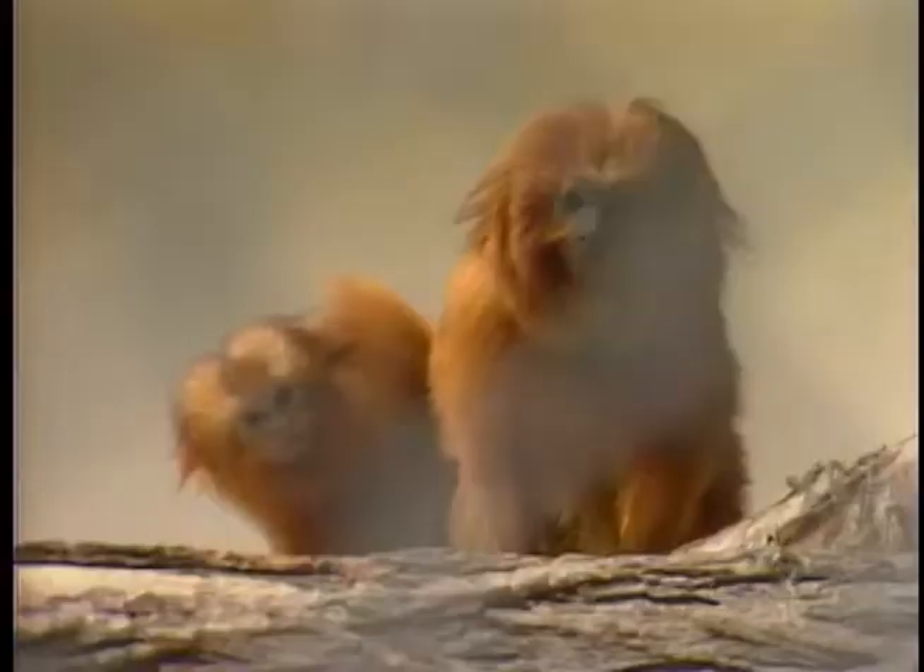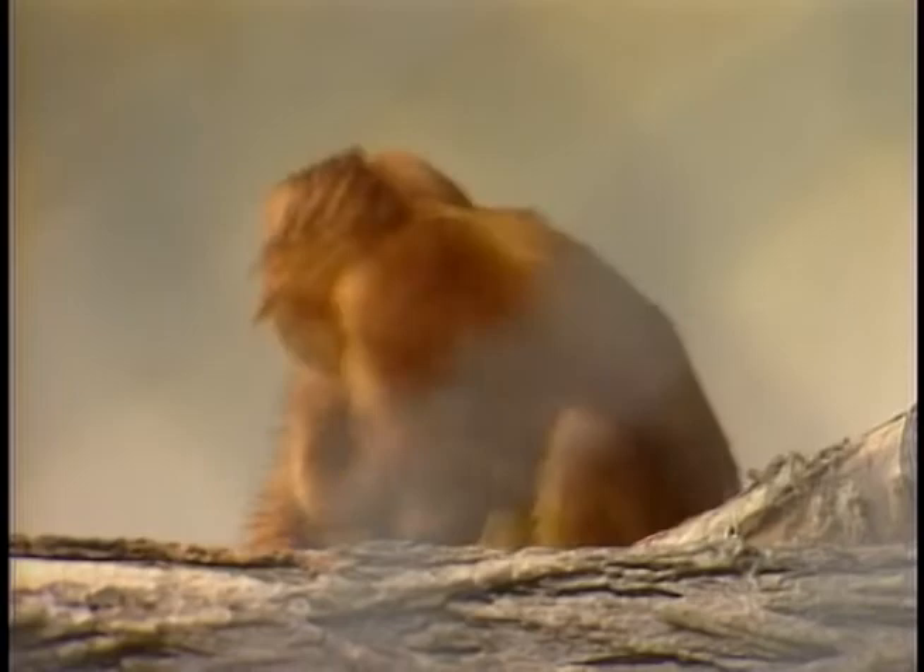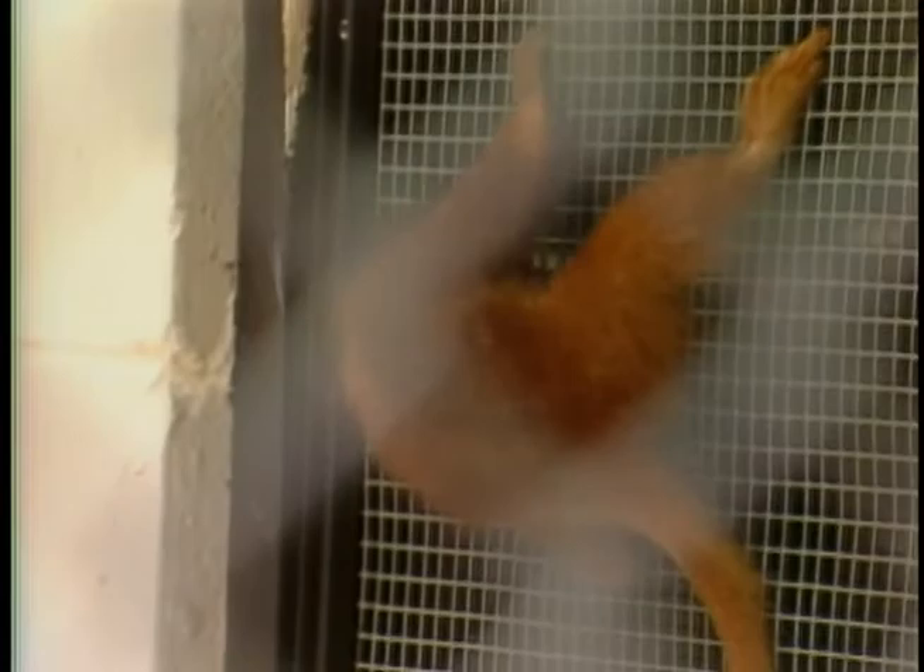Animals bred at the center can now be seen at zoos all over the U.S. This exotic creature from the jungles of Brazil may soon have a more unusual and important destination. The largest segment of the golden lion tamarin population in the world is in captivity, and the National Zoo has had a very successful program of managing the species. There are hopes now to reintroduce some of these animals that have been raised in captivity to the wild, to restock the wild population.